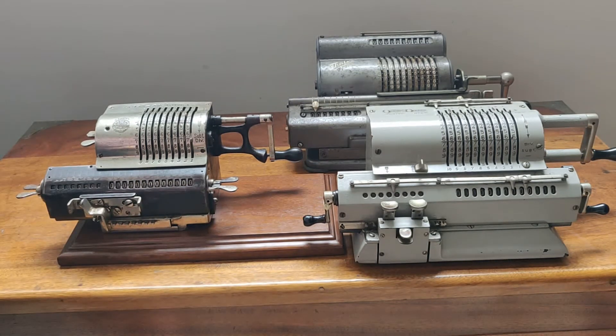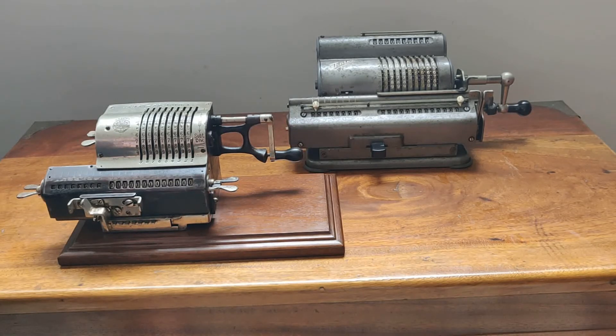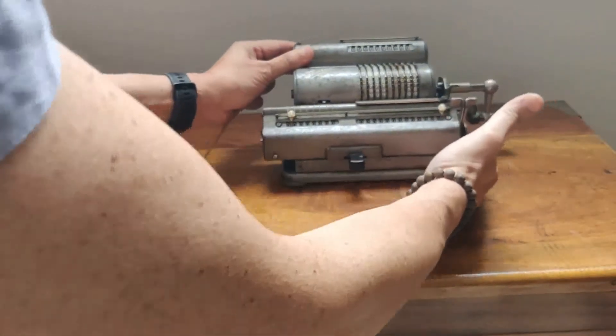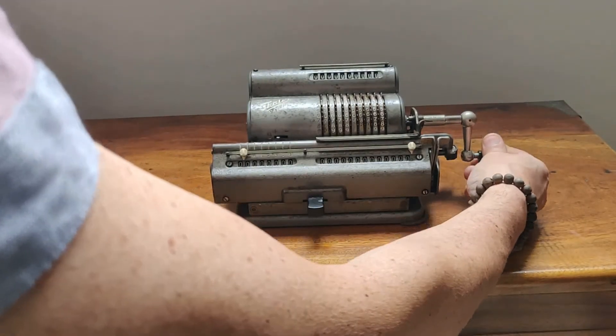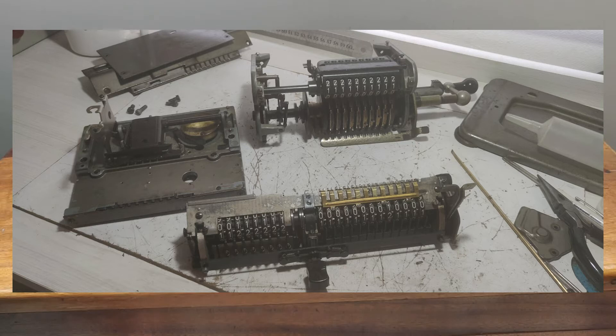Todas están funcionando en muy buen estado. Las he revisado, las he limpiado en estos últimos dos días antes de hacer este video. Me voy a centrar primero en la Tales, que es la máquina que he desarmado en los últimos dos días porque se trababa. Cuando se trababa, era a la hora de jalar esta palanca y girar para adelante o para atrás, se trababa el mecanismo. Al trabarse el mecanismo podía malograr los engranajes internos, las ruedas, y decidí desarmarla.